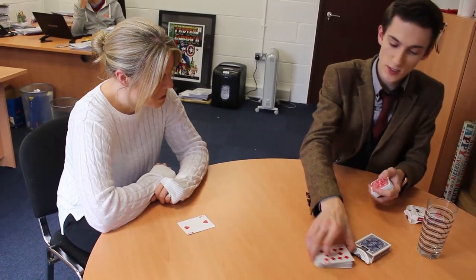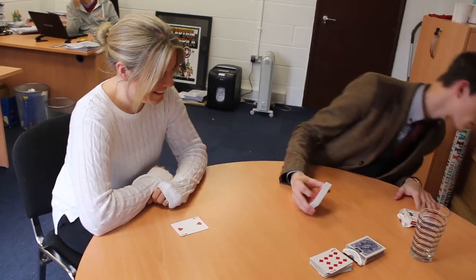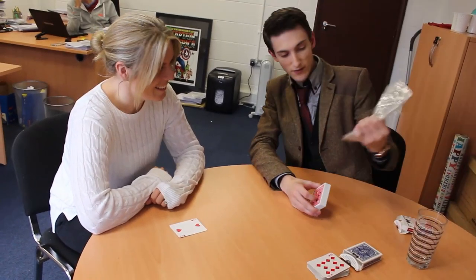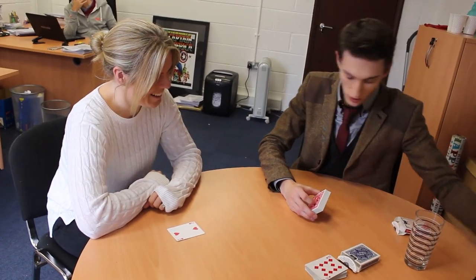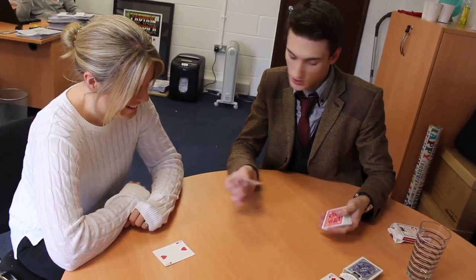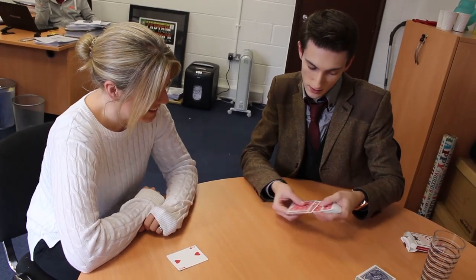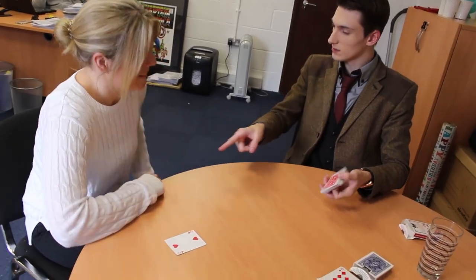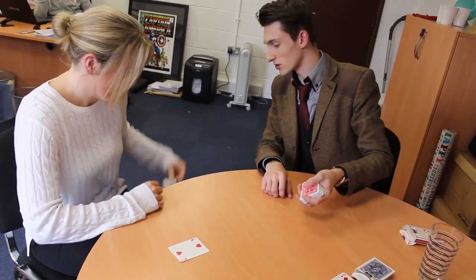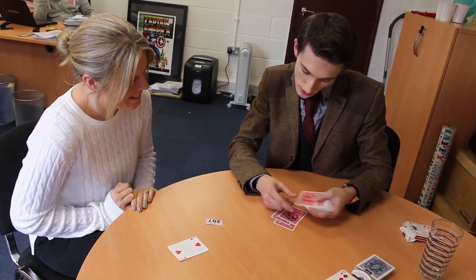The reason why this pack is different from this pack is because each of these have a number on them, and these numbers correspond to all the raffle tickets right here. We've got 87 different numbers actually. What is the number that you chose? 207 — so we've got to look for 207.